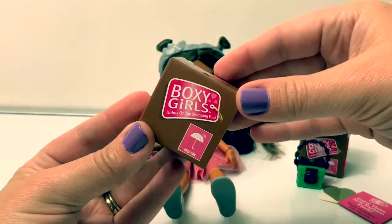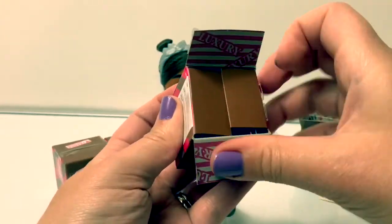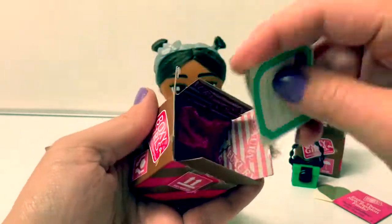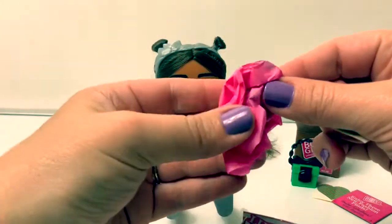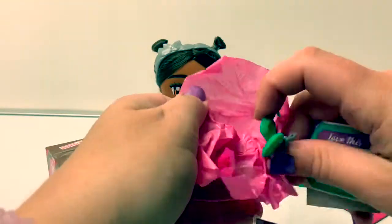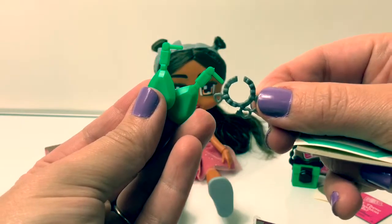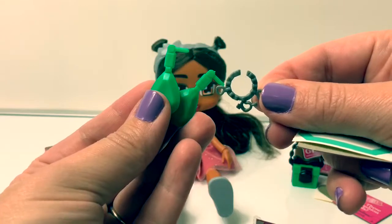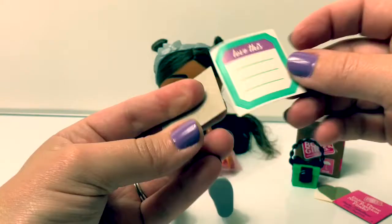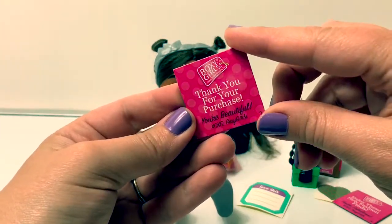Box number two, caja numero dos. This is a little pink paper. Here are green sparkle earrings and a gray necklace with hearts. Here's a little sticker that says 'love this.' It says thank you for your purchase — you're beautiful!